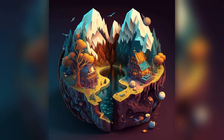Dynjandi Waterfall. This impressive waterfall is a must-see attraction in the area. It cascades down the mountain and is surrounded by beautiful scenery.